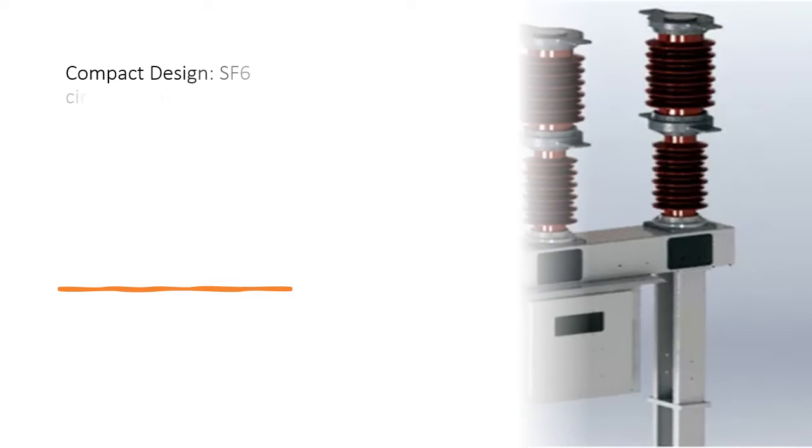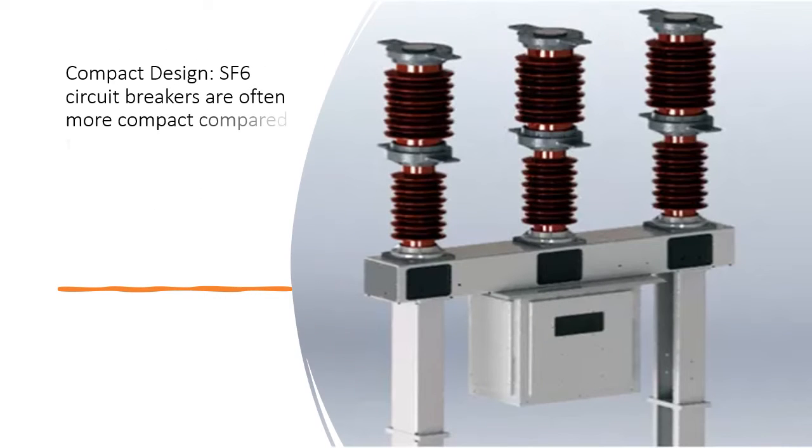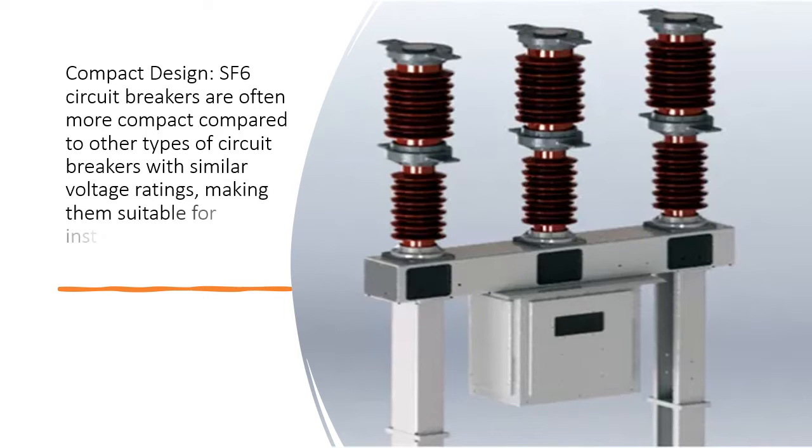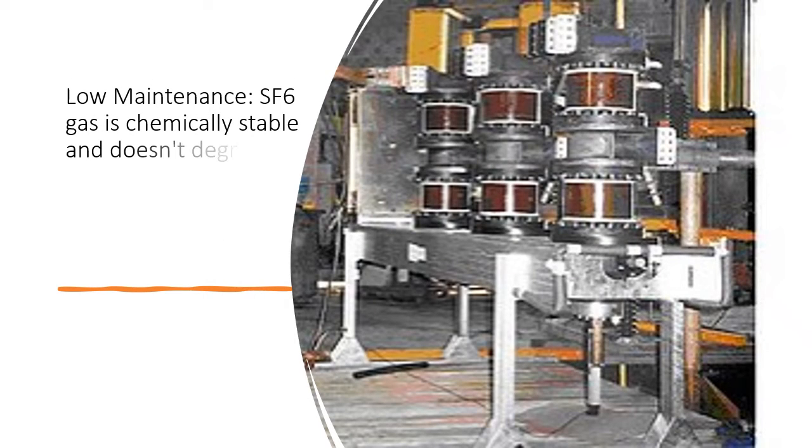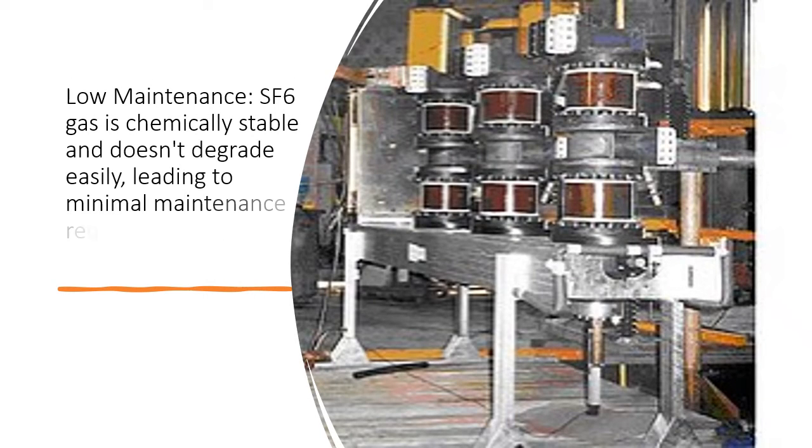Compact design: SF6 circuit breakers are often more compact compared to other types of circuit breakers with similar voltage ratings, making them suitable for installations where space is limited. Low maintenance: SF6 gas is chemically stable and doesn't degrade easily, leading to minimal maintenance requirements for the circuit breaker.